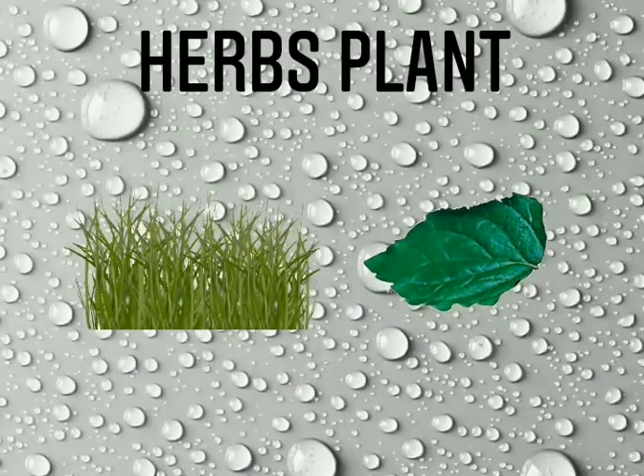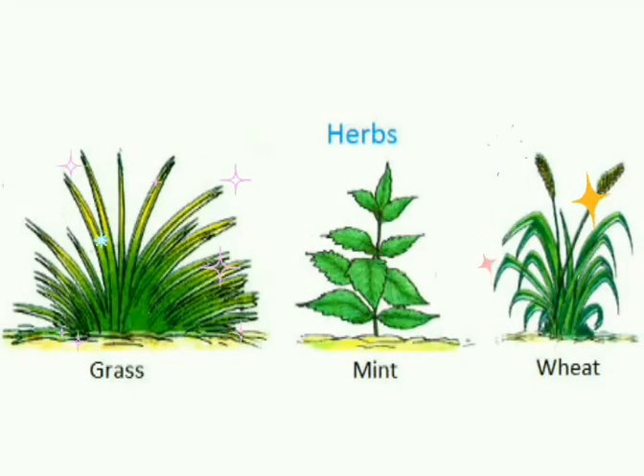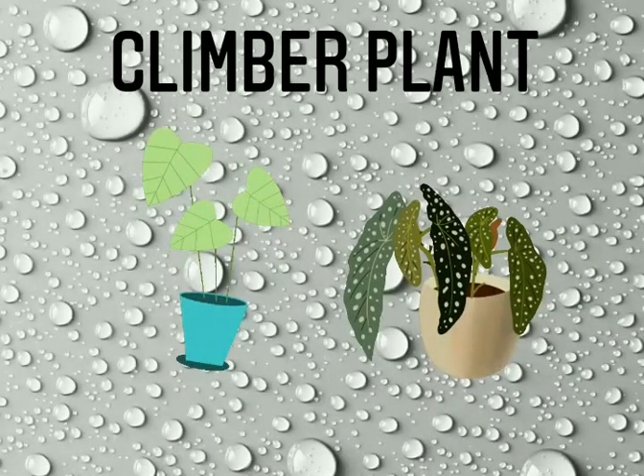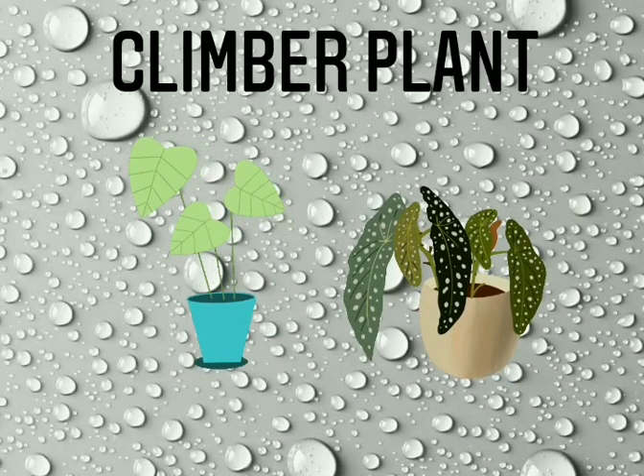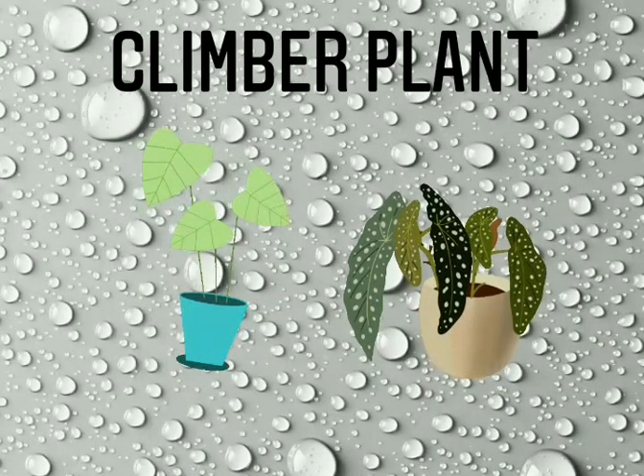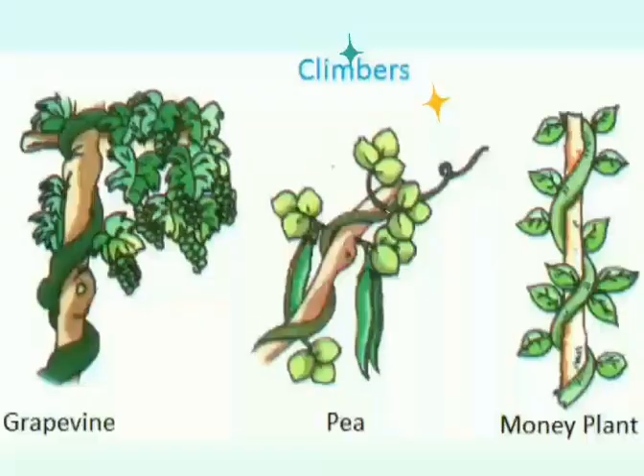Some plants have weak stems. They need support to stand straight. They are called climbers. They climb on other plants and trees, like money plant and pea plant.